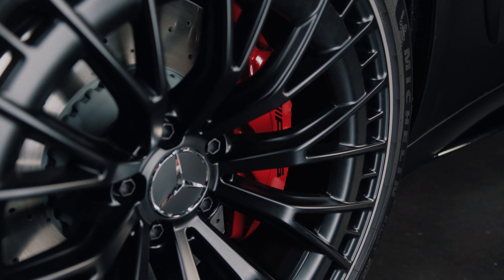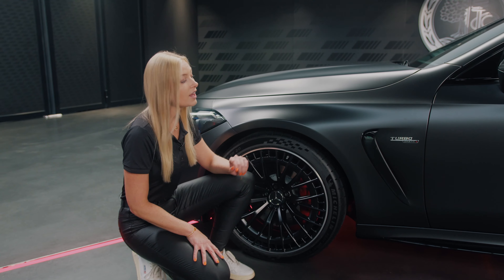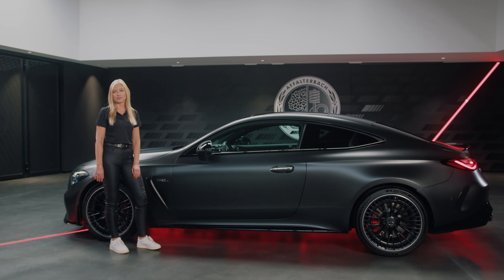The red painted braking calipers are available with our AMG dynamic plus package. What's also important to mention is that this model has a fully wearable 4MATIC plus and an active rear axle steering as standard.